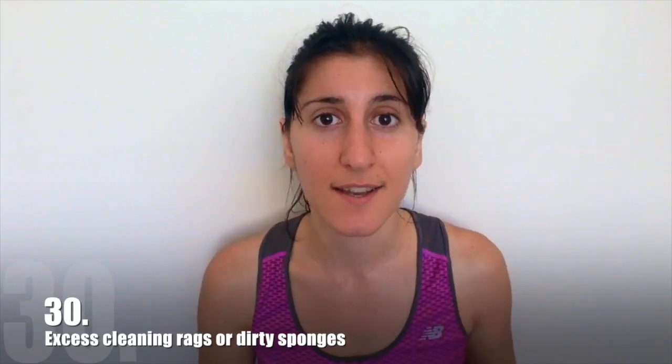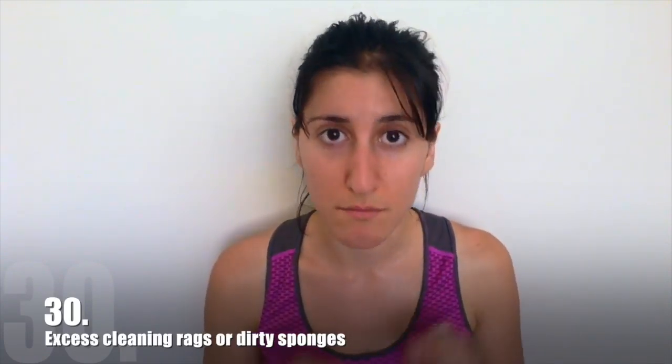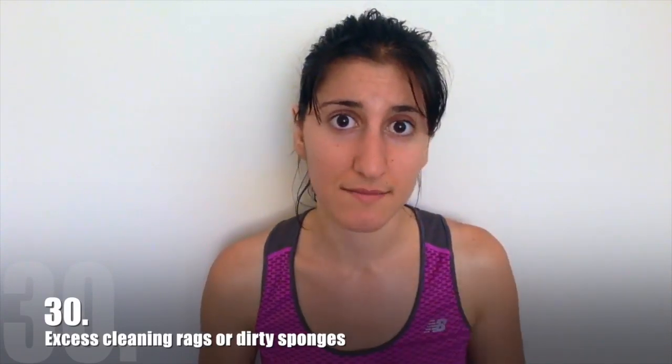And lastly, if you have more than five cleaning rags, you have too many cleaning rags. Pick the ones you use the most and get rid of the rest. The same goes for old sponges that are too gross, soggy, and slimy to even touch, let alone use to clean other things with. And that's it — 30 things you can get rid of today, right now even. If you took my previous advice, you already have all these things in a box or multiple boxes or a great big rubbish bag.